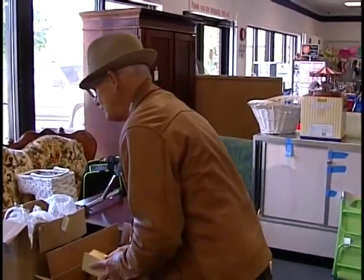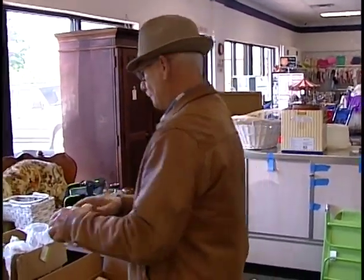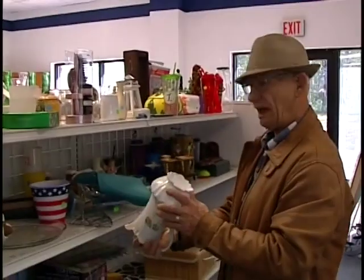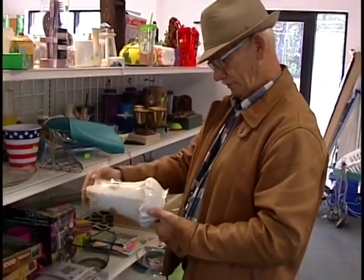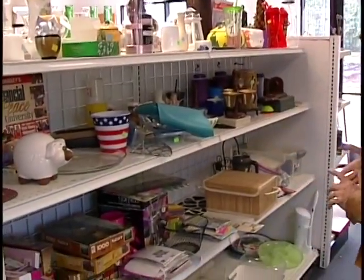One of my favorite things to look for is bone china. I can typically find a piece or two almost every time I come. Last time I was here they had about 10 pieces at 59 cents a piece — couldn't pass it up. Here's a nice little pitcher for $3.99, but I don't see any markings on it. It's orange today so I'm going to put that back and wait for green day, then come back and get it when it's half price.